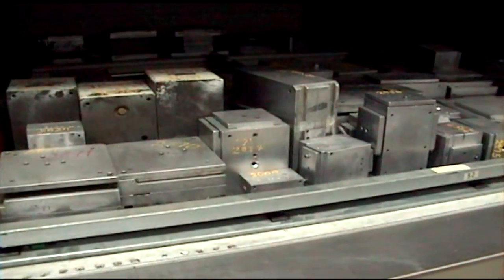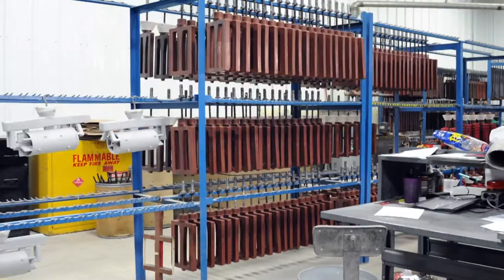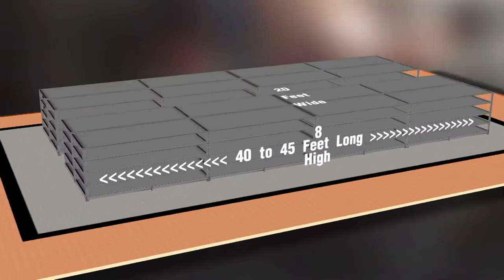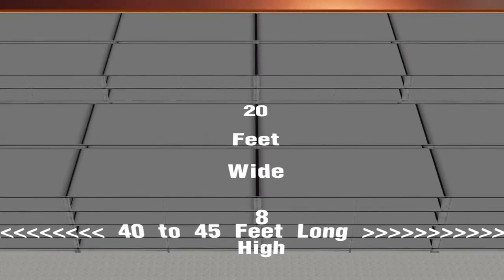The aluminum dies used to produce the wax pattern are stored by Reimer to be used when additional parts must be produced. Until recently, the smaller dies in the 5 to 40 pound range were stored in steel shelving 40 to 45 feet long, 8 feet high, and about 20 feet wide.